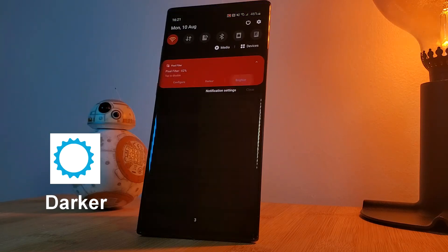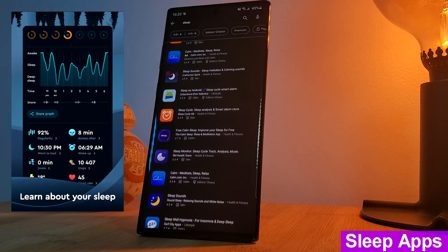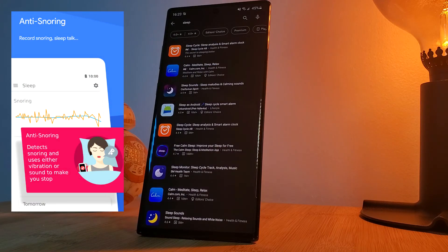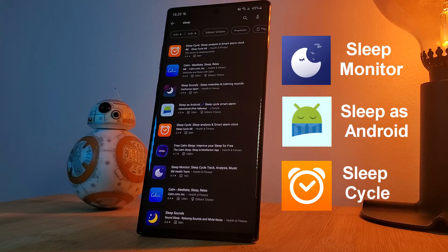My third and final tip, which a lot of people love to use, are sleep monitoring apps. They allow you to measure the quality of your sleep by giving you information like how long you were in deep sleep and even how often you snored. If you're really struggling to get to sleep, make sure you give these a try. Here's a list of the most popular apps worth checking out.